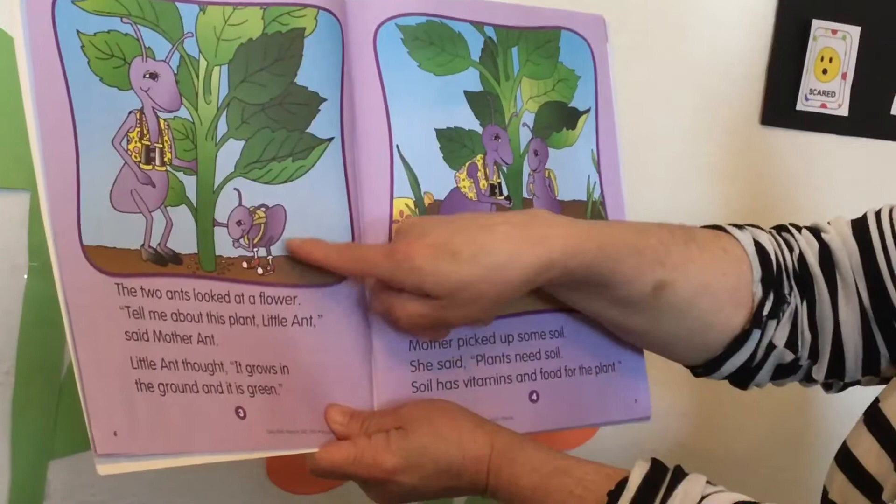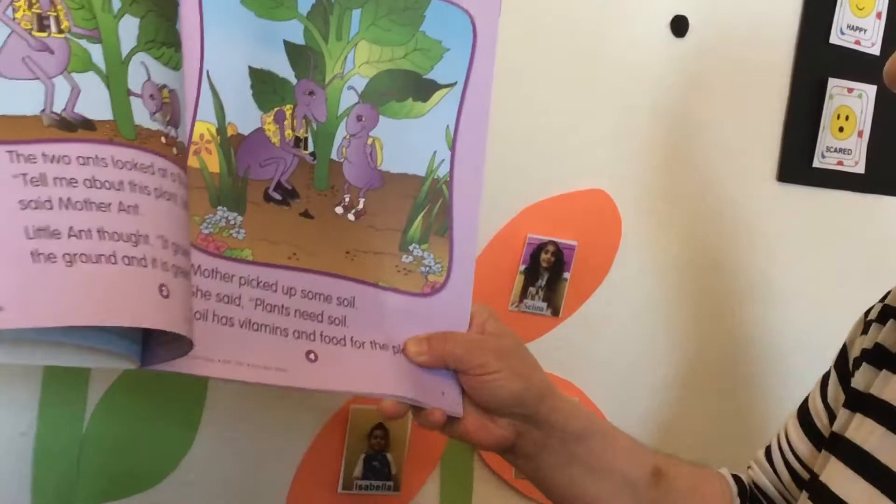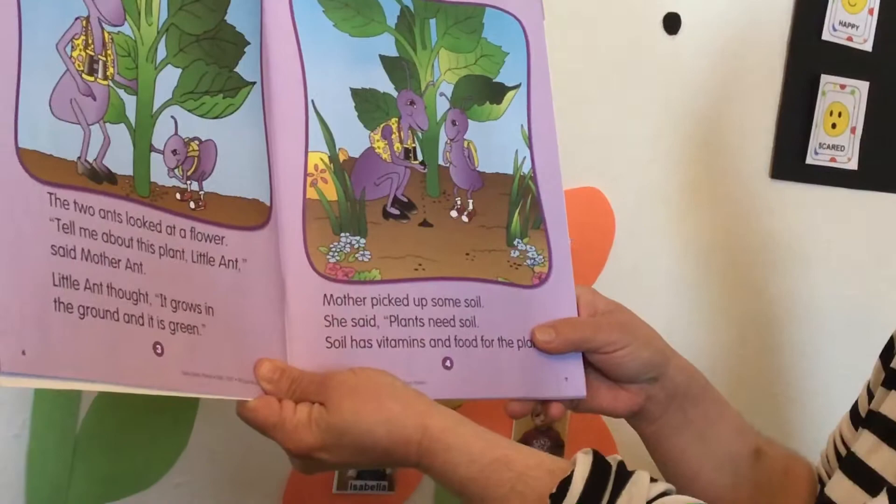Mother picks up some soil. You see the soil? She says plants need soil. Soil has vitamins and food for the plant.